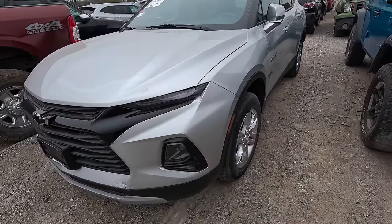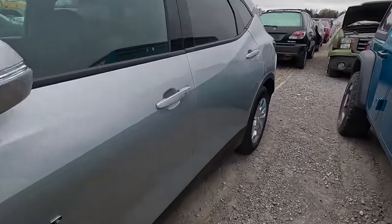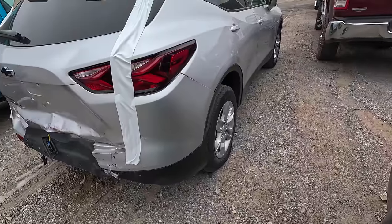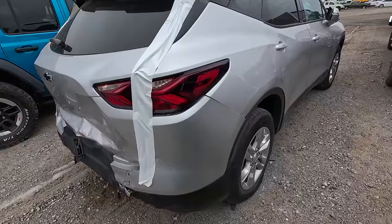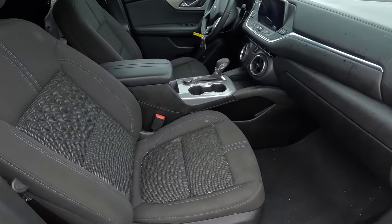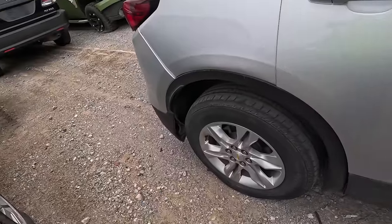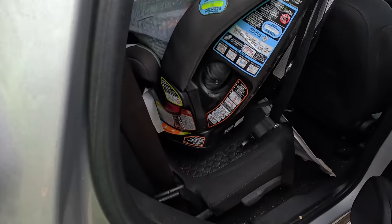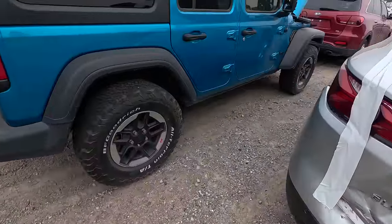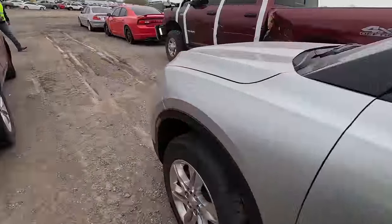We're sitting right next to one of these new-fangled contraptions — this Chevy Blazer. I've been a fan of blazers all my life from the old ones all the way up until the 90s and 2000s. I've always loved the Blazer. This however — you tell me what you think, leave me a comment below. They got nice stuff on the interior, modern comfort amenities and all that, but to me it doesn't even look like a Blazer. I don't like it.